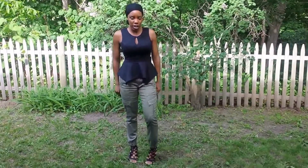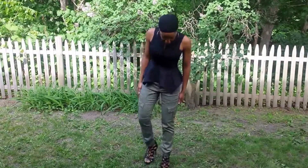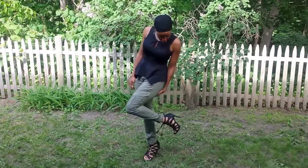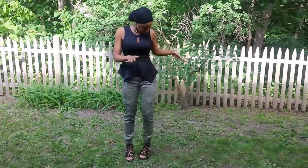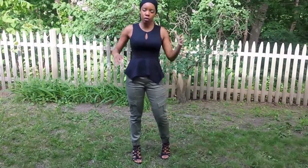Hey everyone, it's Golayla, just sharing with you my outfit of the day. I am wearing these camo pants that I love — they're elastic at the bottom so they really show off these fabulous shoes I have on. I paired it with this printed peplum top that you might remember from one of my other videos.